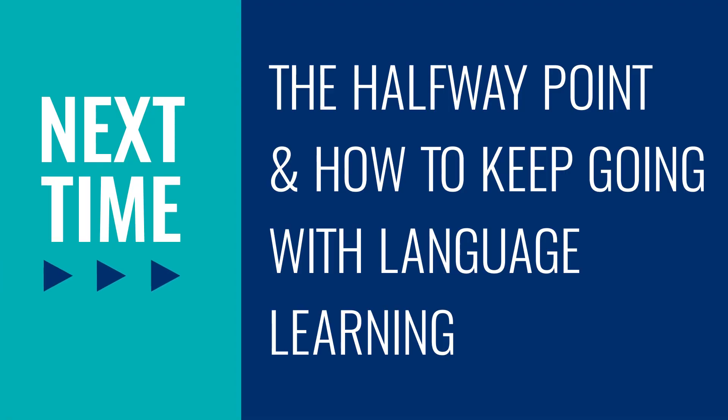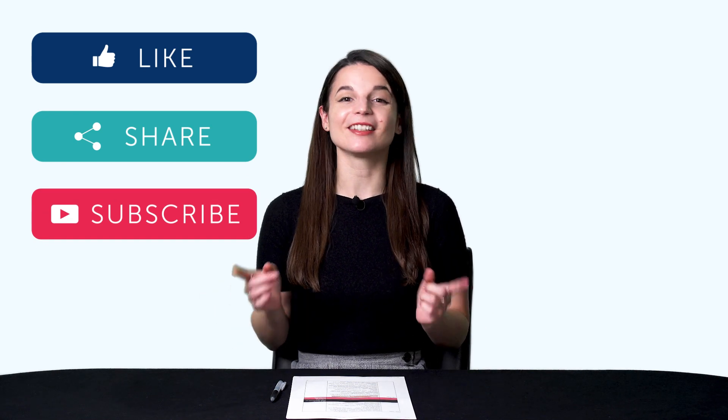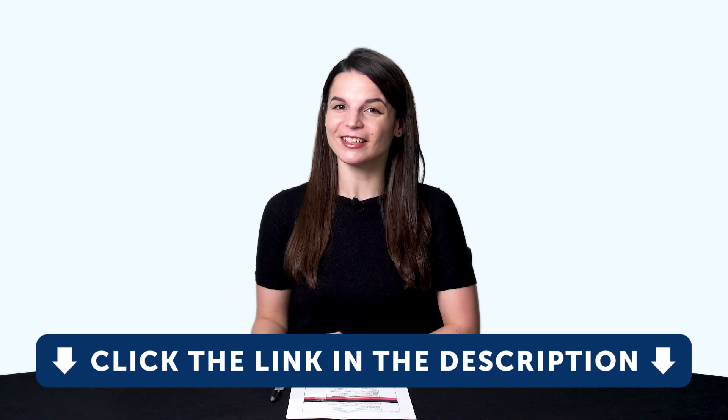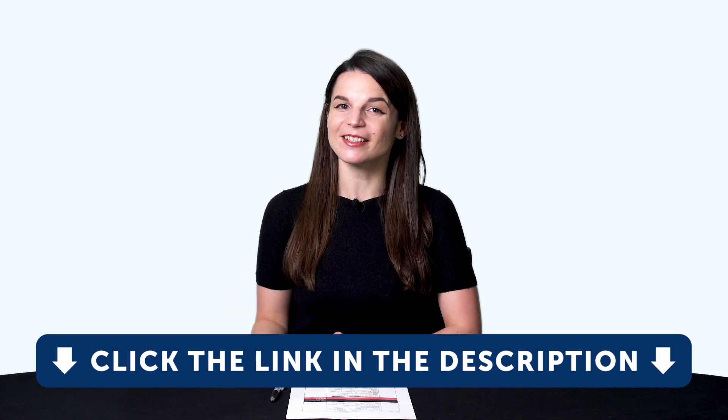Leave a comment. Thank you for watching this episode of Monthly Review. Next time we'll talk about the halfway point and how to keep going with language learning. If you enjoyed these tips, hit the like button, share the video with anyone who's trying to learn a language, and subscribe to our channel — we release new videos every week. And if you're ready to finally learn language the fast, fun, and easy way, and start speaking from your very first lesson, get our complete learning program. Sign up for your free lifetime account right now. Click the link in the description. See you next time. Bye.